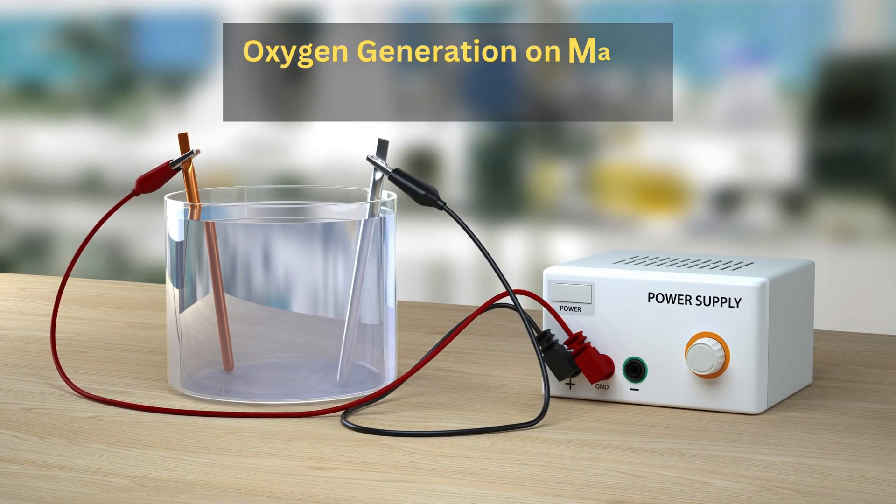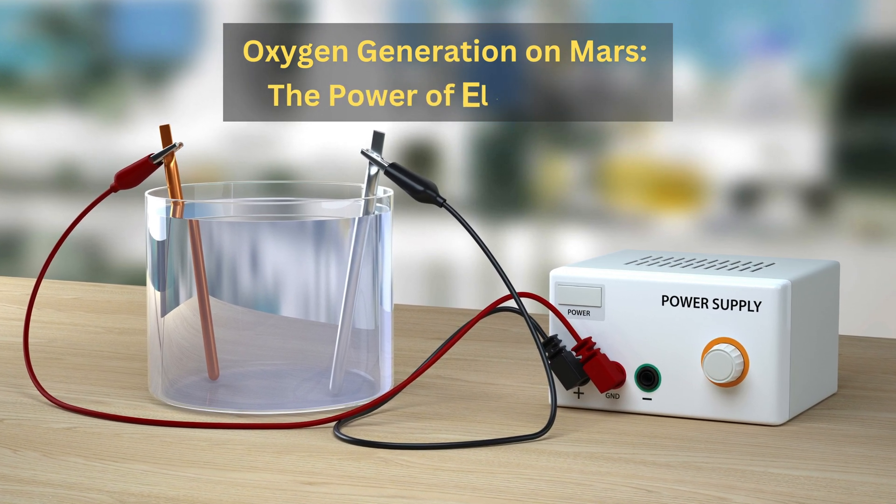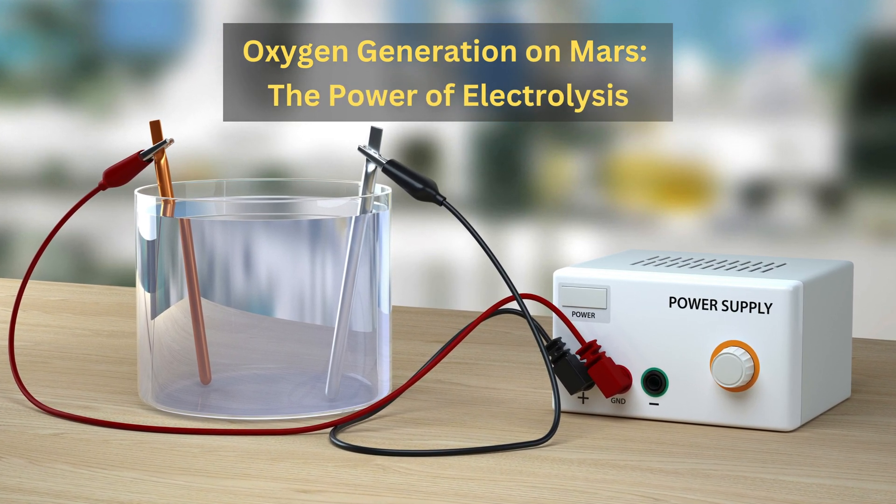Electrolysis, a process familiar to our Earth, splits water into hydrogen and oxygen. If mastered on Mars, it could provide astronauts with a much-needed breath of fresh air.